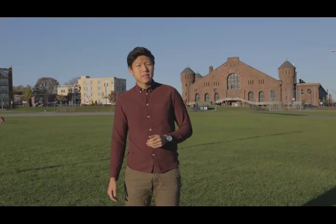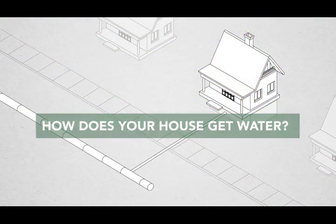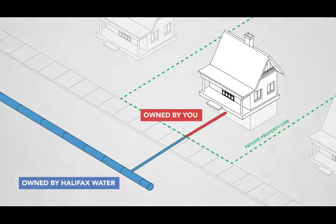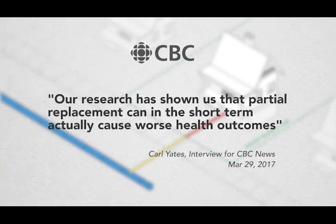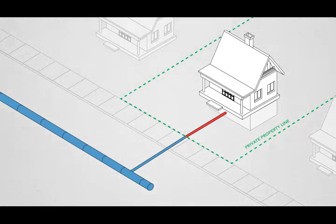To further complicate matters, the responsibility of replacing lead service lines is shared between private homeowners and Halifax Water. Water service lines in Halifax work like this: there are pipes that take water from the utility to your property line — that's owned by Halifax Water. But from your property line to your home or business, those pipes belong to you. Halifax Water could just replace their portion of the pipe, but that wouldn't solve the whole problem, and there's evidence that doing this might even make the situation worse. That's why Halifax Water is only replacing their end of the pipes when the homeowner chooses to replace their own. Like I said, it's a complicated issue.